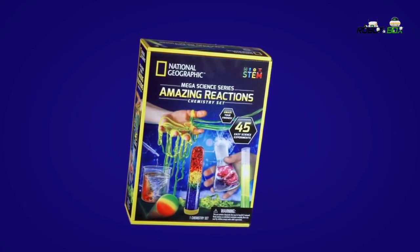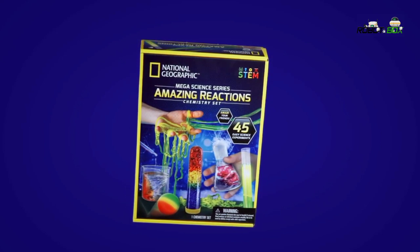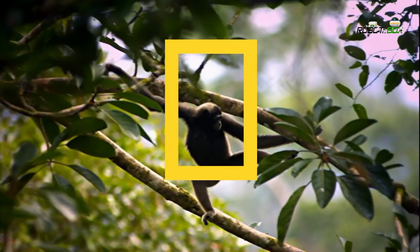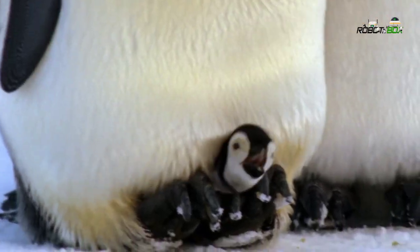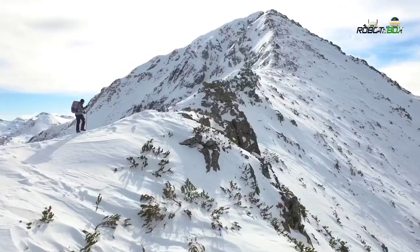The National Geographic Amazing Reactions Chemistry Set is an unforgettable way to inspire a lifelong love of science. And when you buy a National Geographic product, your purchase has purpose by helping scientists, educators, and explorers around the world.